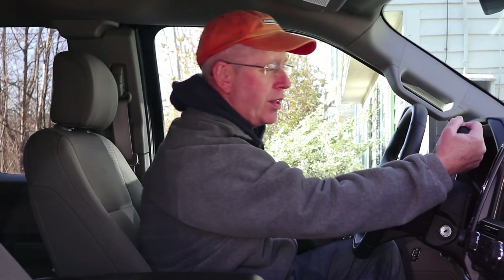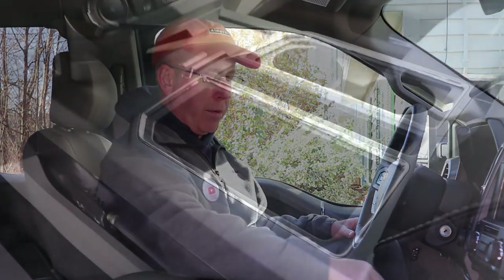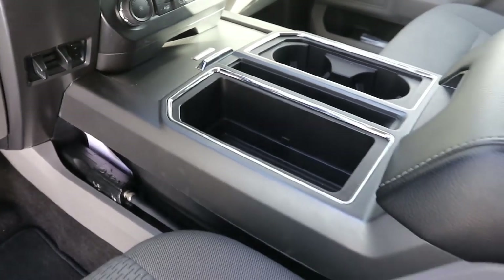One other thing we love about the transmission is that we ordered it with the column shifter. Most F-150s have the shifter on the console, but I've been driving trucks with the column shifter forever — it feels natural to me, and it gives extra storage in the console, which I think is much more useful.